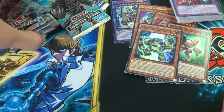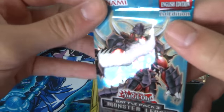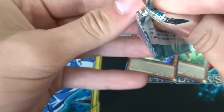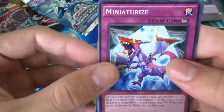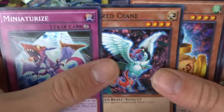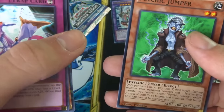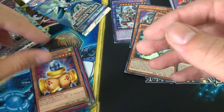Let's move on to the booster packs, starting with Battle Pack 3 Monster League — classic Evil Hero on the front. From this pack we got a Miniaturize which looks very cool, a Sacred Crane, a Slate Warrior as a rare, an Alien Brain, and a Psychic Jumper. Slate Warrior was used by Kaiba I think in the virtual world.